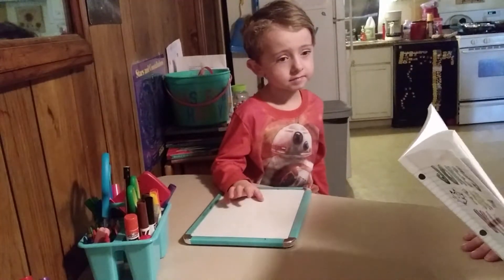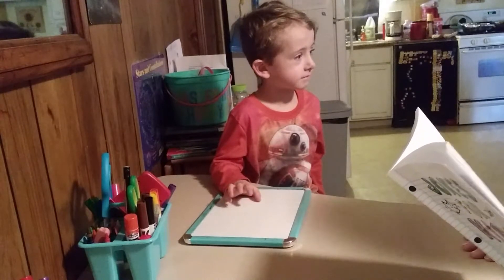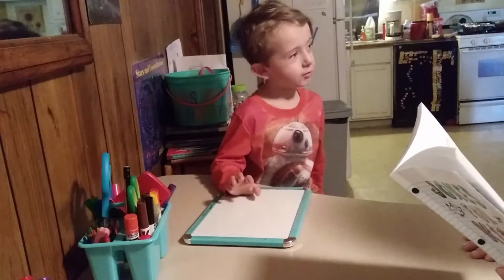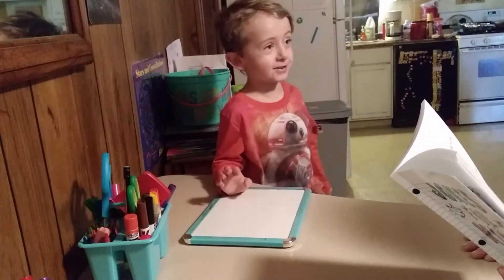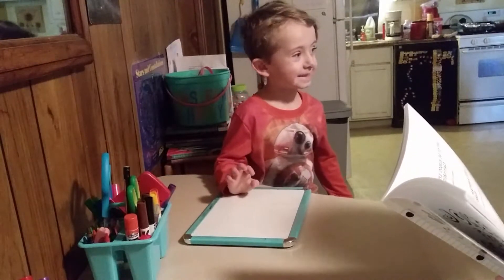Here's your joke of the day. What kind of key opens the door on Thanksgiving? Can you give me a hint — what do you eat on Thanksgiving? A turkey. So I'm guessing a turkey key. Tur-key. Get it? Tur-key.